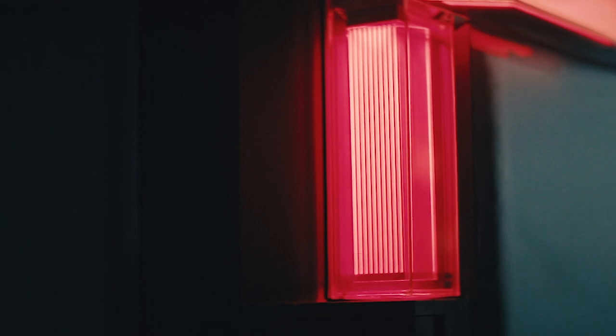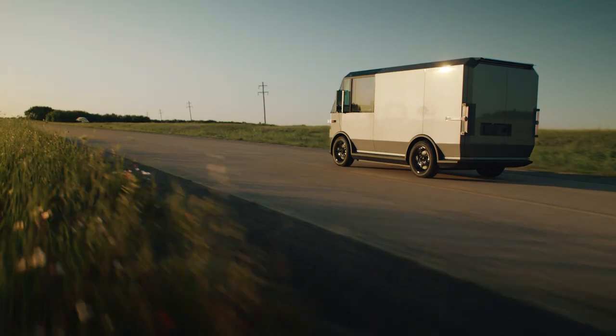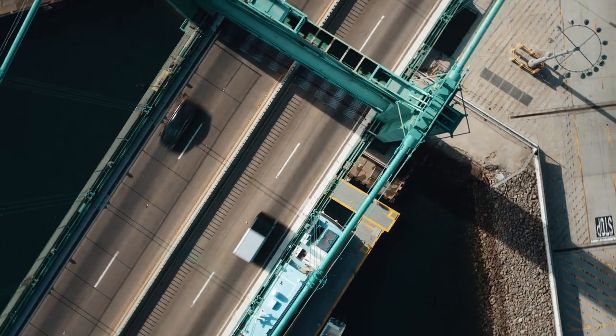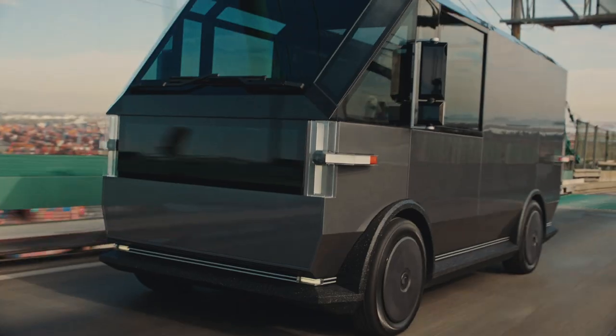Knowing we have an EV vehicle that is really reducing the carbon footprint compared to a gas or diesel van that we might be driving is really important to us here at Clive. Given that Canoe is one of the only electric vehicles really focused on that price point for the utility segment, for the small business segment, this would be a game changer.